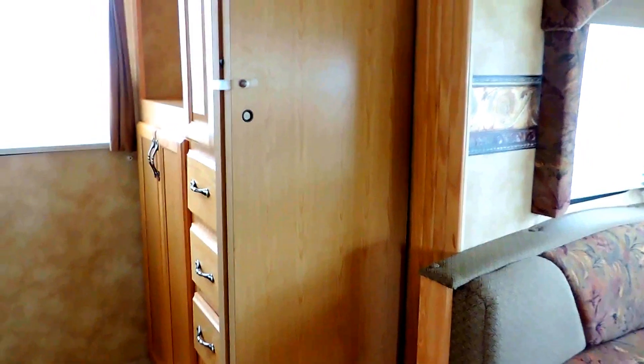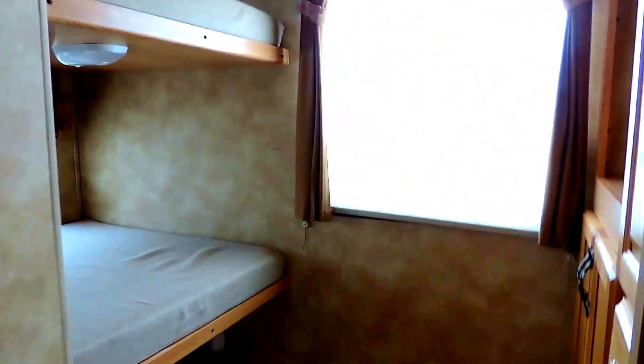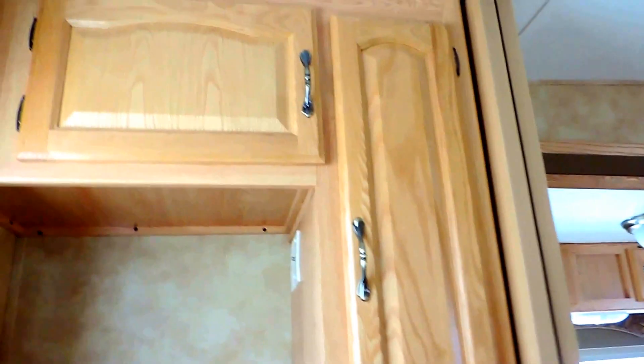Another pocket door closes off the neat little bunk room in the back. Triple bunks that go all the way back, each with their own window. And there's your bottom bunk down there. Entertainment center right across from the bunks with storage underneath and drawers all around.